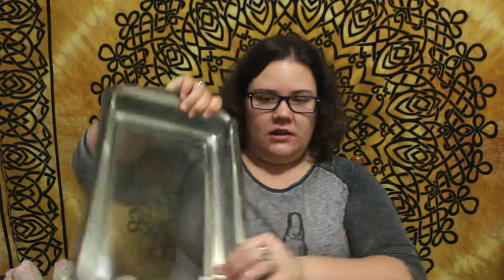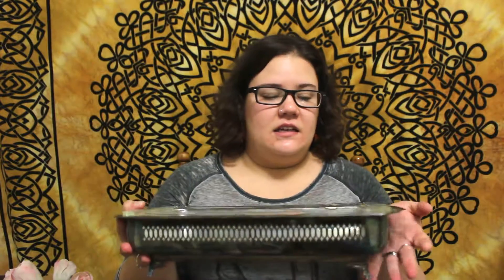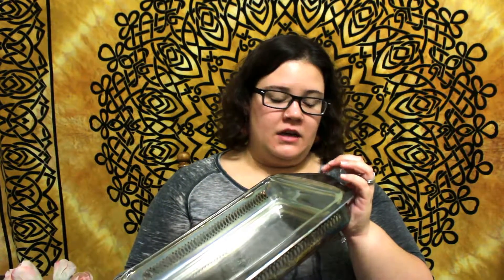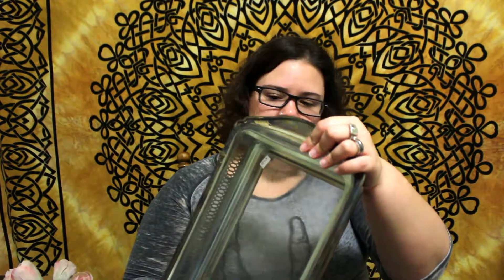One of the first kitchen items we got was this Pyrex glass baking dish — the tag is still on it, it was $15, and we got it for free. It sits in a silver stand, which I think is really cool and pretty for the holidays. You can set it on the table and it looks very fancy. I'm going to have to polish it up — if any of you have tips on silver polishing, that would be great.